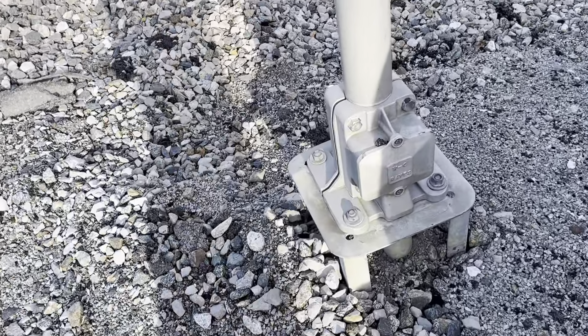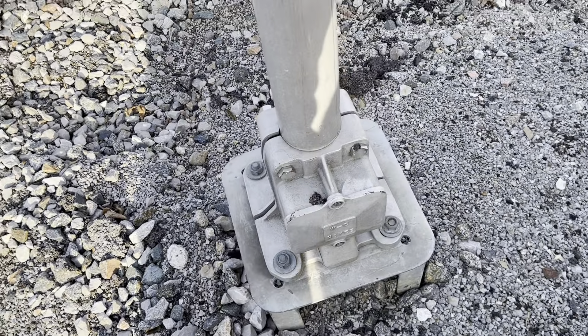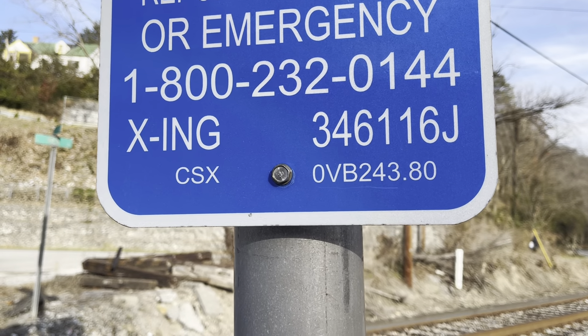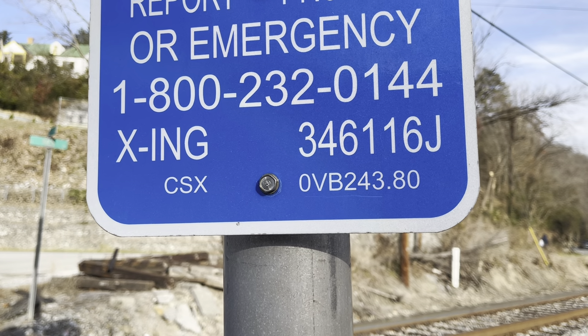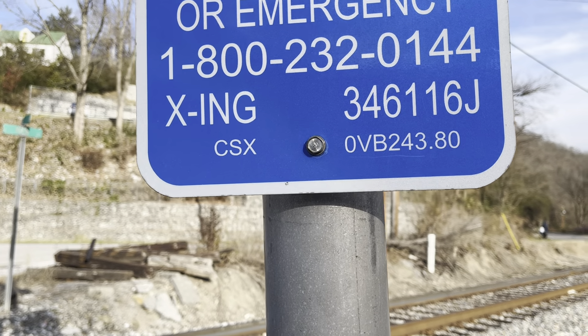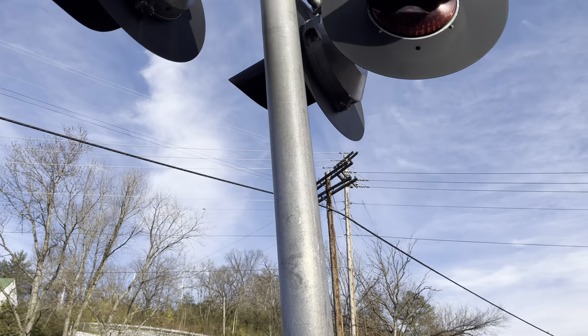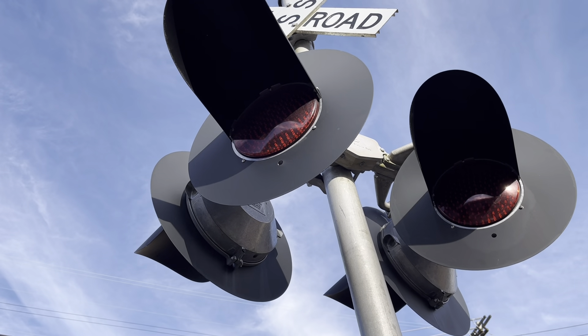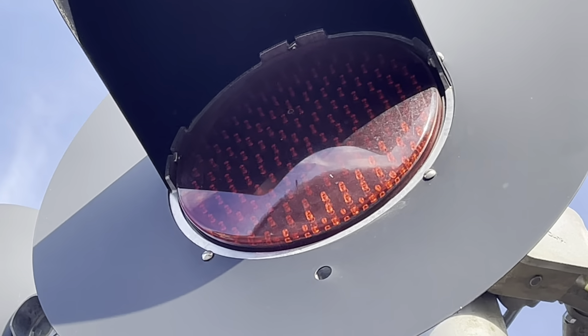It has a Western Colton Hayes base. You have a CSX emergency formation — as you can see, dot number is 346-11-6, JMO post zero VB two four three point eight zero.